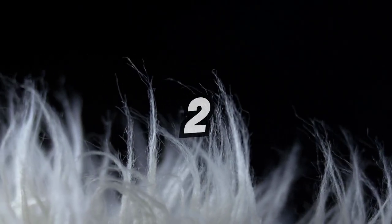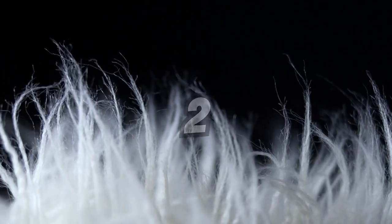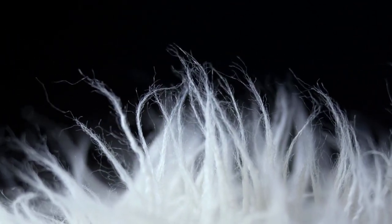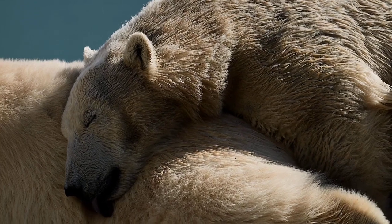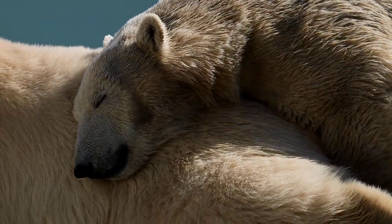Polar bear fur is translucent, not white. Each hair is hollow, reflecting visible light, which makes them appear white. In some lighting, they can even look yellowish or slightly green if algae grow inside their fur.